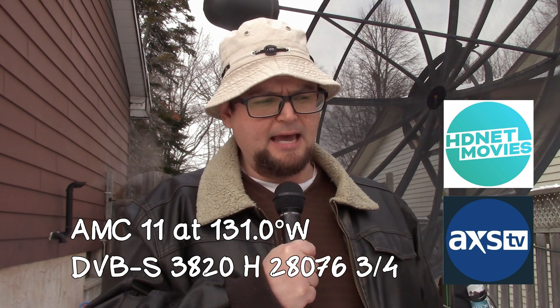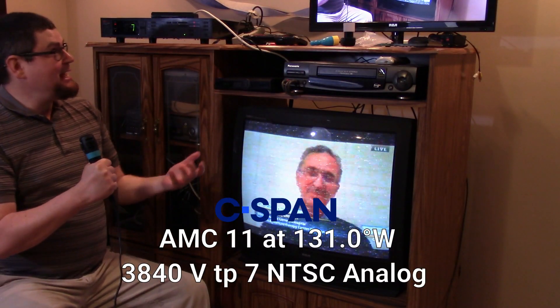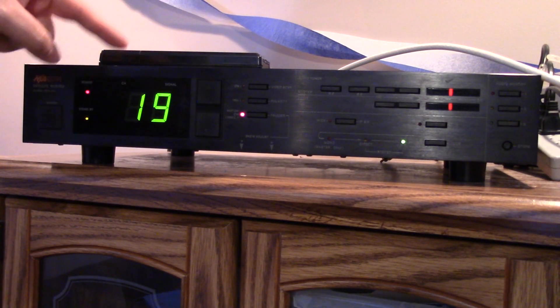On AMC 11 at 131 West, it does have several encrypted channels, a lot of cable backhauls and stuff like that. But there are a couple of channels that are in the clear. It also has the last analog channel on satellite, which is C-SPAN. I've done a video about that where I connected an old MACOM analog satellite receiver from the 80s — I'll have a link to that in the description.